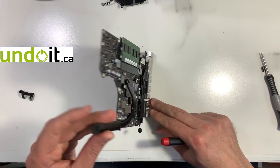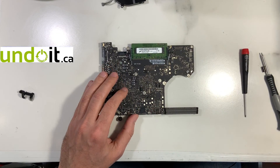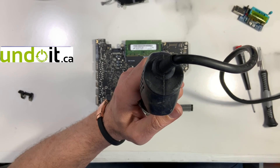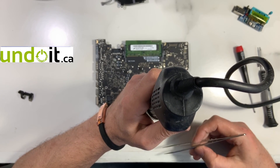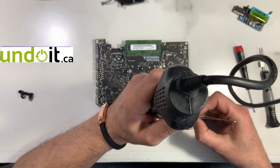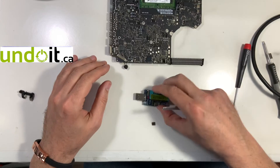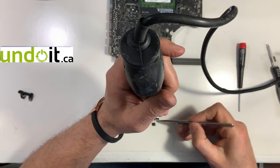We've removed the logic board. The BIOS chip is here — we're going to desolder it. There we go. We put this aside. Now I need to use this programming device here. I'm going to plug in the bars.